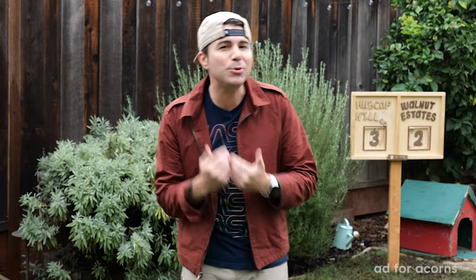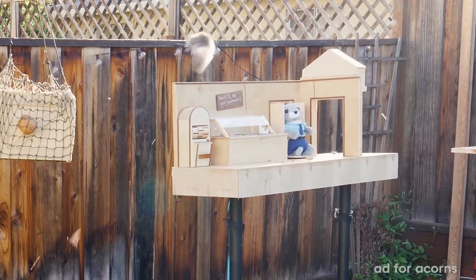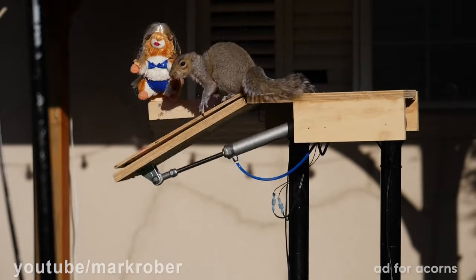I've built lots of machines that do stuff for me — some that slide, some that spin, and some that drop.